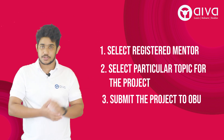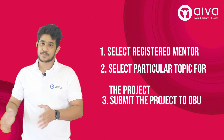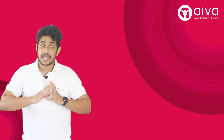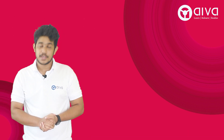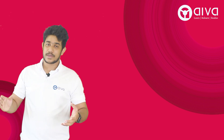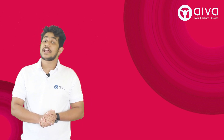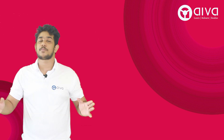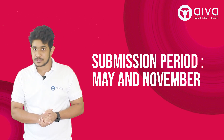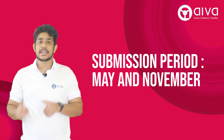Before submitting to OBU, there are a number of procedures involved. Once you have opted for this project, you must do a lot of research on your selected topic, prepare analysis, and conduct enquiries. You can work with both primary and secondary data, and your project mentor will be with you throughout. Once done, you can submit in either May or November.